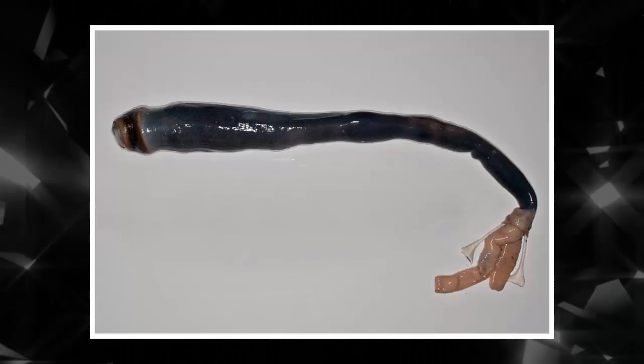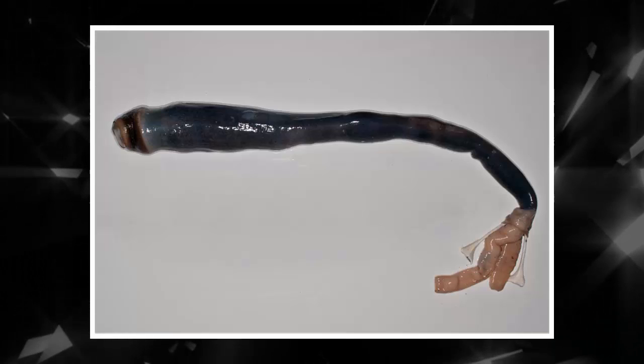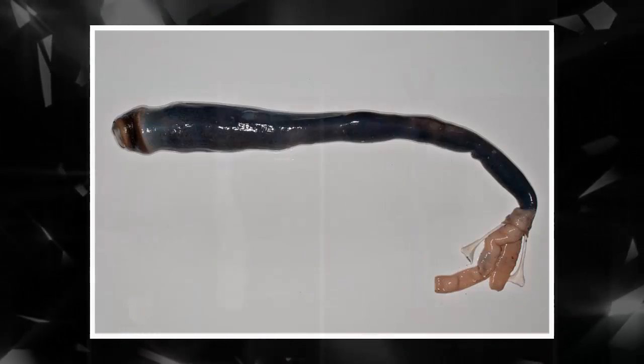You may have heard of the shipworm before. It's a pest — it bores through wooden boats and mucks up piers. It maxes out at two feet long, but is far, far skinnier than its girthy cousin.